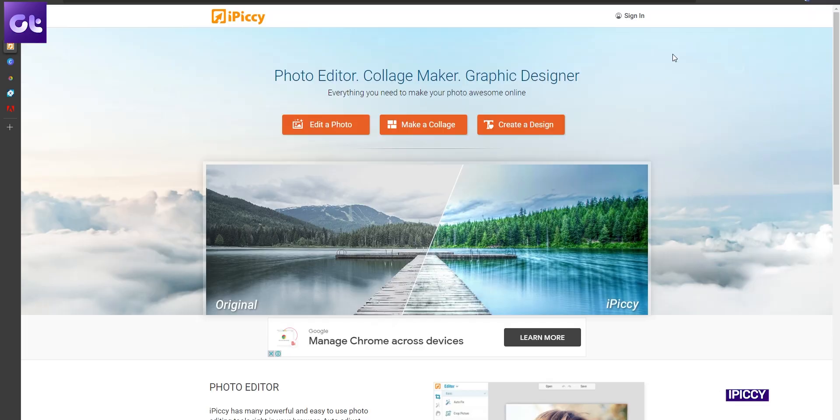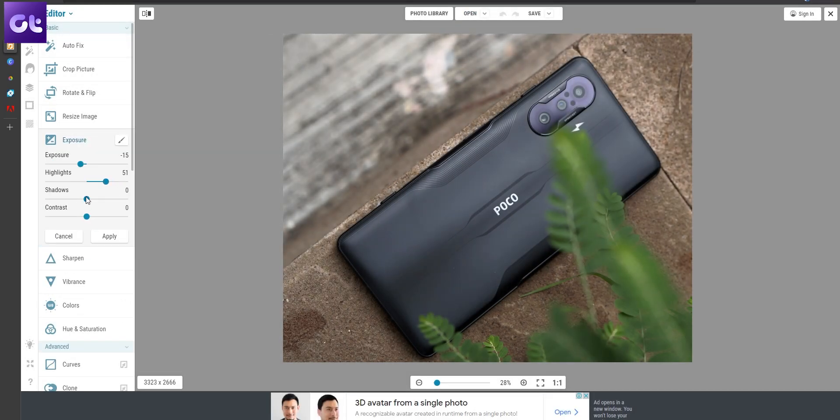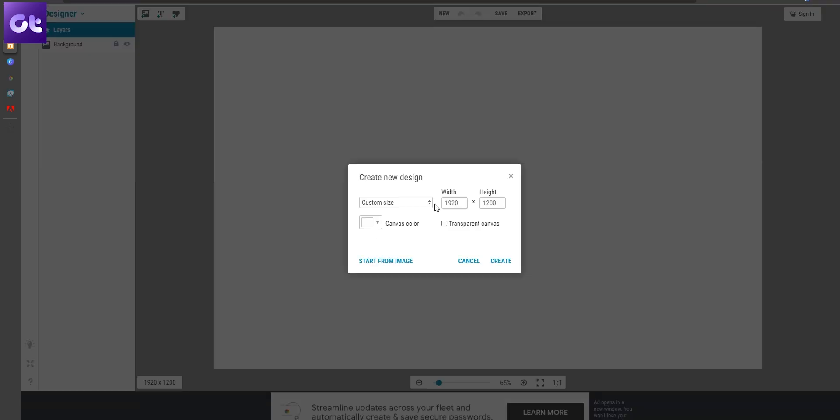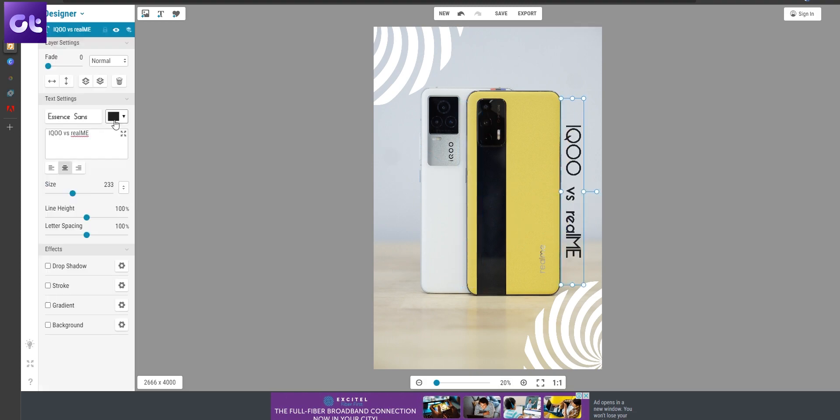Next up, we have EyePickey, which is a website that offers over 100 free effects for you to easily edit your photos quickly. You get a normal editor, a collage maker, and a design maker. You can use the auto-adjust tool to let the AI do its magic, or you can use the various tools in the sidebar to adjust the image as per your liking. The design maker tool also allows you to play with various layers.